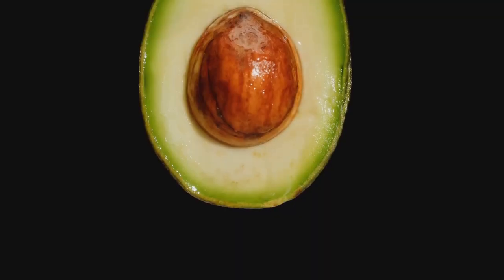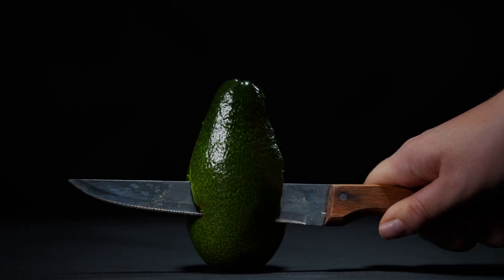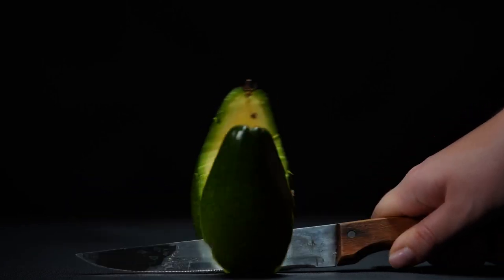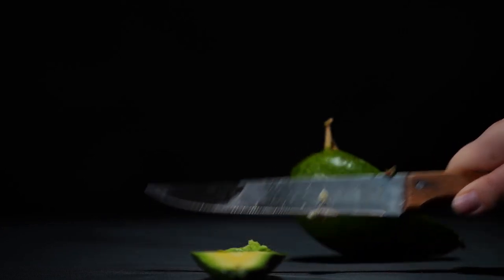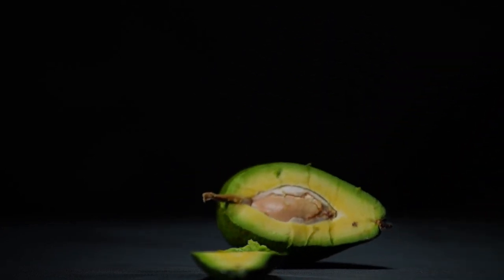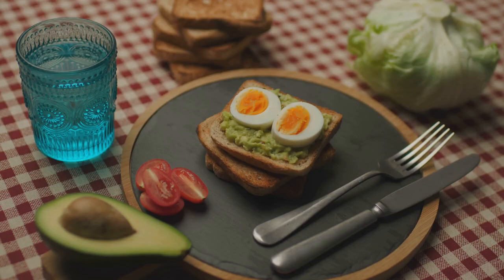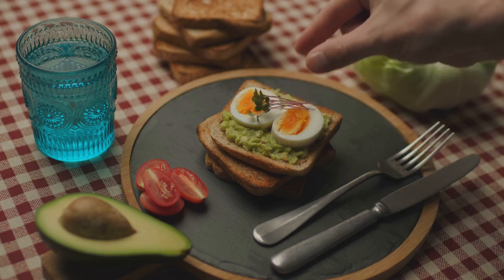Avocados are also packed with healthy fats — the kind that your body needs but doesn't produce on its own. These fats keep your skin flexible and moisturized, and they also help your body absorb other key nutrients that your skin needs to stay healthy. So next time you're planning your meals, consider adding some avocado. Whether it's in a salad, a smoothie, or even on toast, this versatile fruit offers a delicious way to boost your skin health.